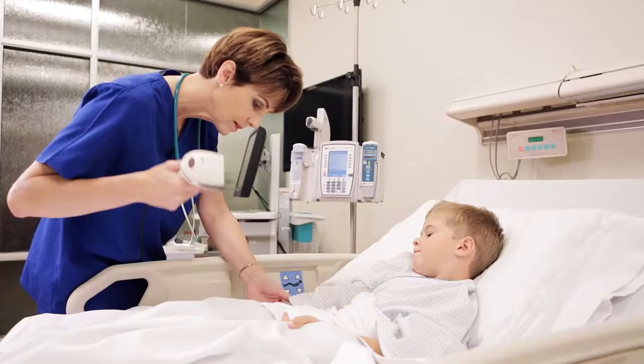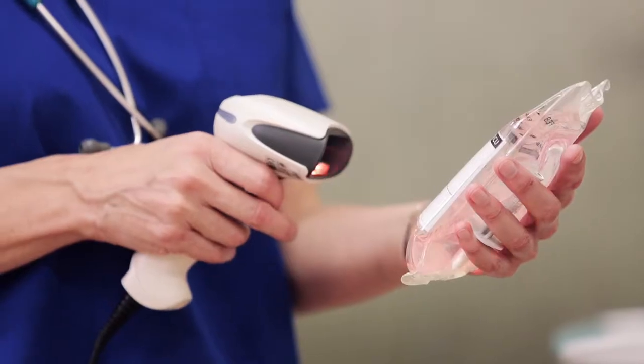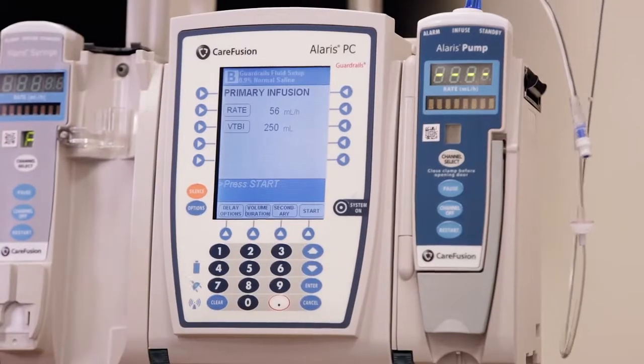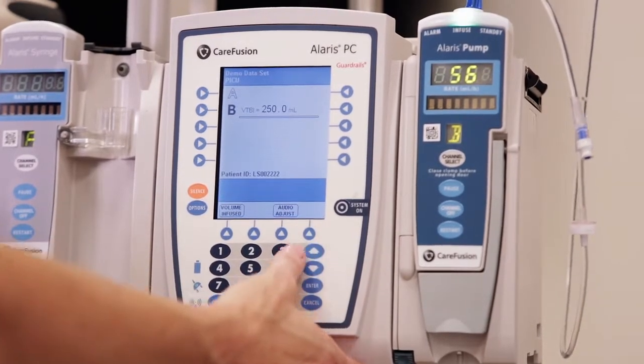The nurse logs into the system, they scan the patient, they scan the IV infusion, and they scan the module on the Alaris infusion system — and that's when the order then gets directed to that particular pump and starts the whole process.